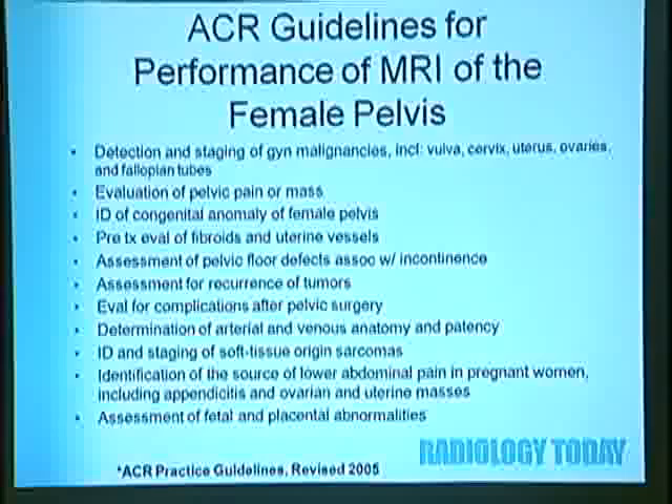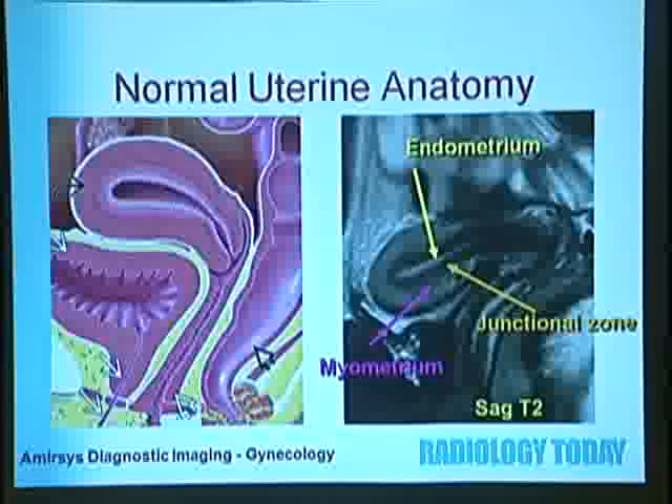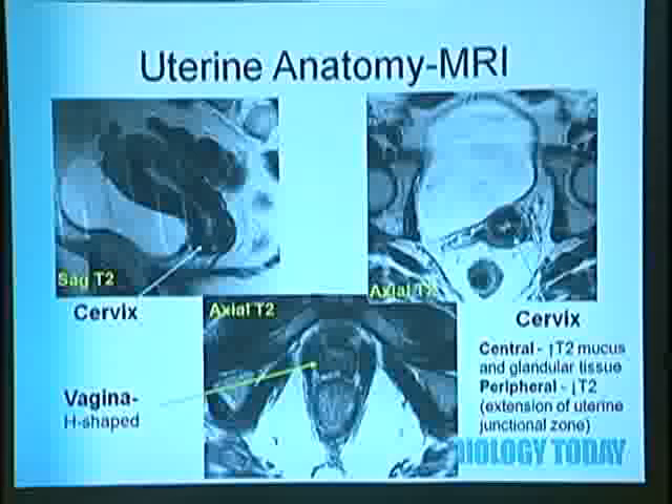For normal uterine anatomy, on T2-weighted MRI—which is best to outline the different layers of the uterus—you can see the bright T2 endometrium centrally, the low-signal junctional zone surrounding that, and the intermediate myometrium surrounding that. The cervix is the base of the uterus and is low signal, with high-signal mucus and glandular tissue centrally. The vagina appears as an H-shaped collapsed structure below the cervix on the axial image.